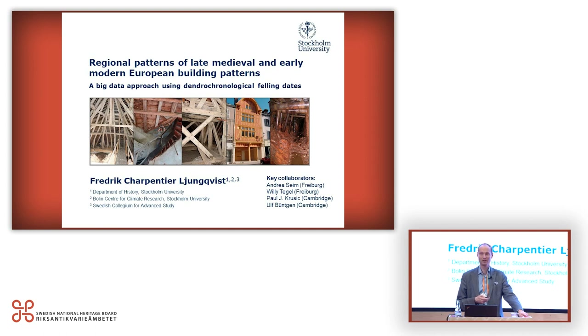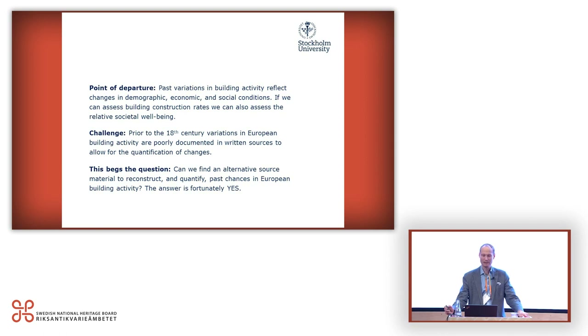My point of departure: past variations in building activity can provide a lot of information. It provides information on demographic changes, economic changes, and social conditions. In times of plenty and demographic growth, you may build; in times of crisis and population decline or stagnation, you will build less. You can see this in modern economic trends too — when you have an economic crisis, building slows down; when there is rapid growth and large societal surplus, you build a lot. I think this also holds true for pre-modern times.